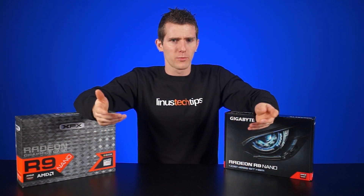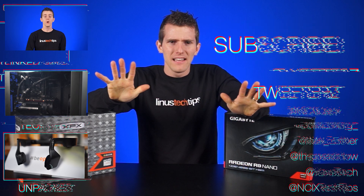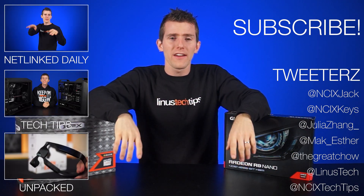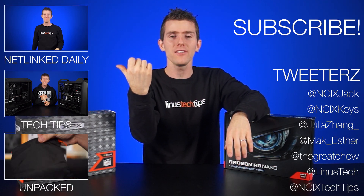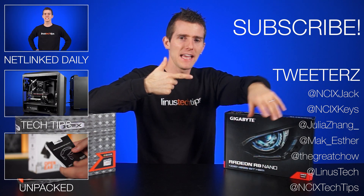So there you have it — AMD's new Radeon Settings software. Are they playing catch-up? Are they taking a step ahead? Let us know in the comments below what your thoughts are, and as always you can check out more videos from the NCIX team here, and check us out on social.